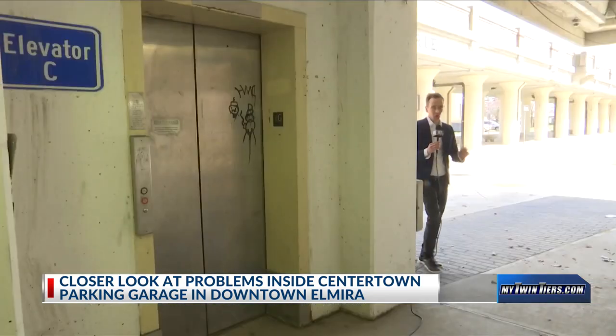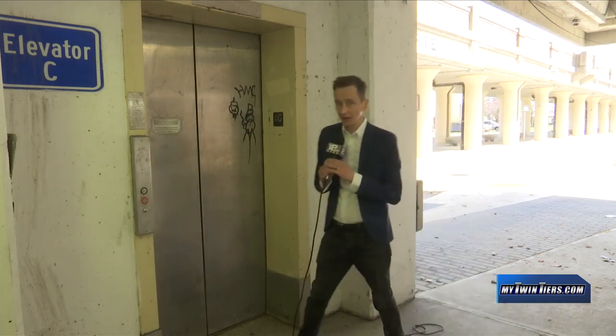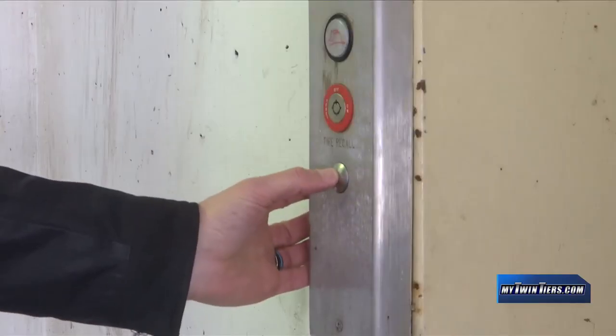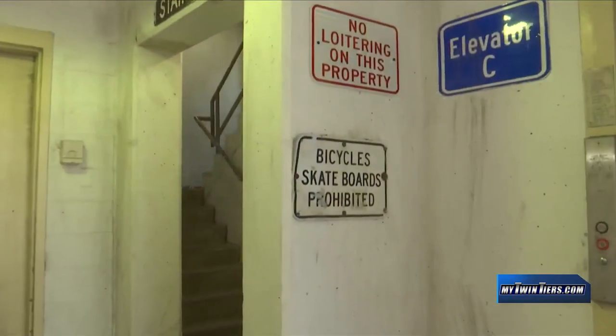One of the first issues you'll notice when arriving at Centertown Parking Garage is when you try to use the elevators. This garage has three elevators, and unfortunately all three appear to be out of service.